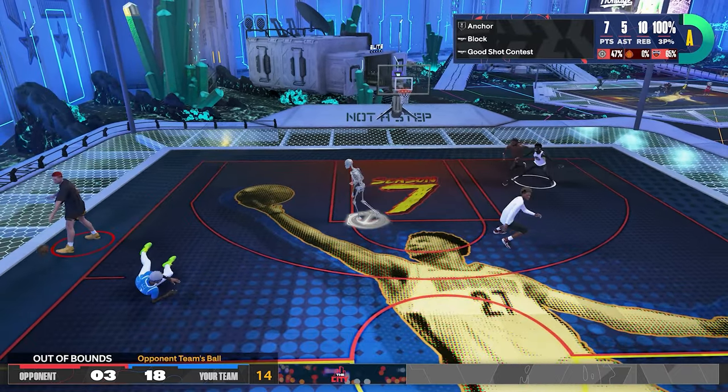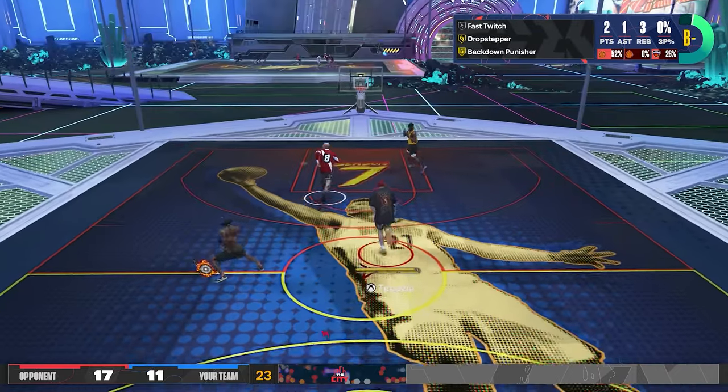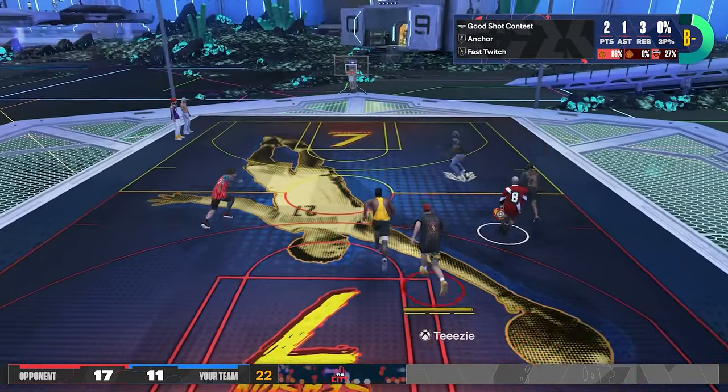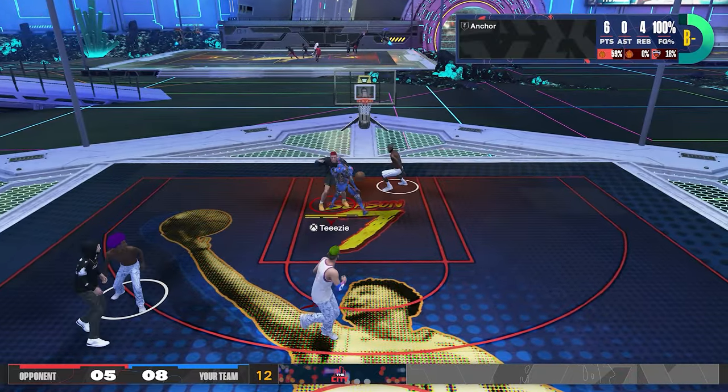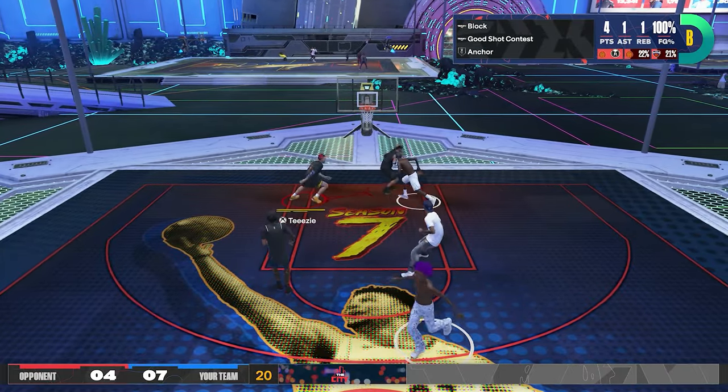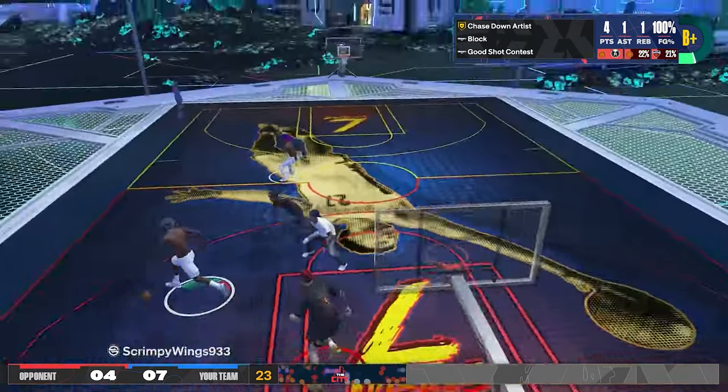By the way, we all know that wingspan can affect stat caps, but we're not talking about that — we're talking about direct boost. Like if everything's the same but wingspan, will it show any difference in terms of blocks? This one will be really short, so try to watch it fully so it will make full sense. Let's get right into it.